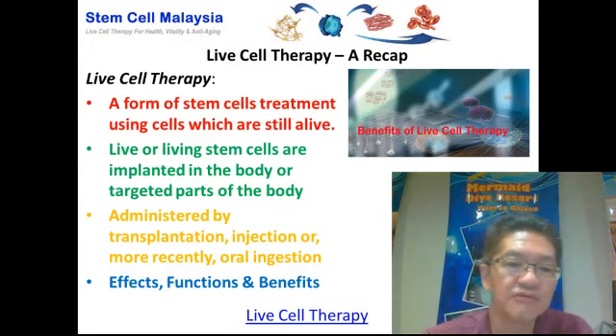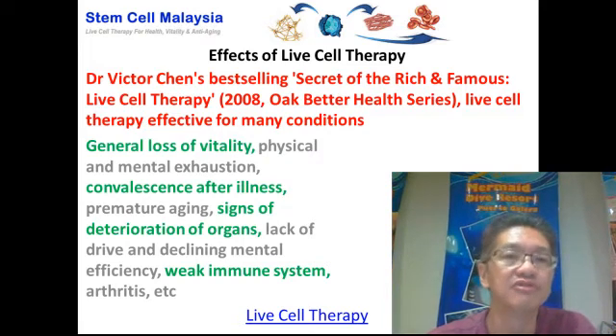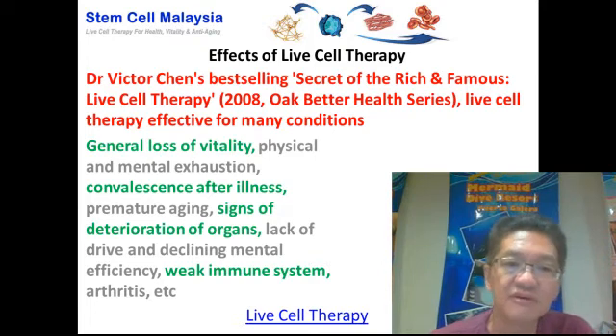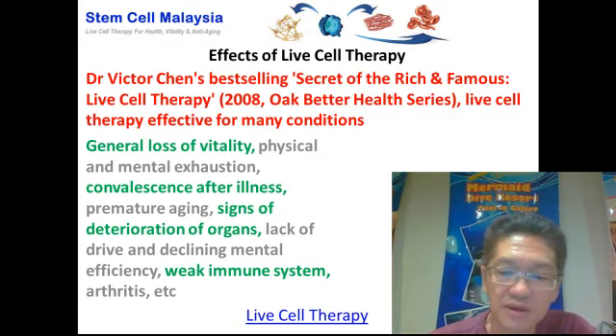In this particular video, we're going to talk about the effects, functions, and benefits of live cell therapy. Dr. Victor Chen's best-selling book, Secret of the Rich and Famous: Live Cell Therapy, published in 2008 by Oak Better Health Series, states that live cell therapy has been effective for many conditions — such as general loss of vitality, physical and mental exhaustion, convalescence after illness, premature aging, signs of deterioration of organs such as the brain, liver, and kidneys, lack of drive and declining mental efficiency, weak immune system, arthritis, and many more.